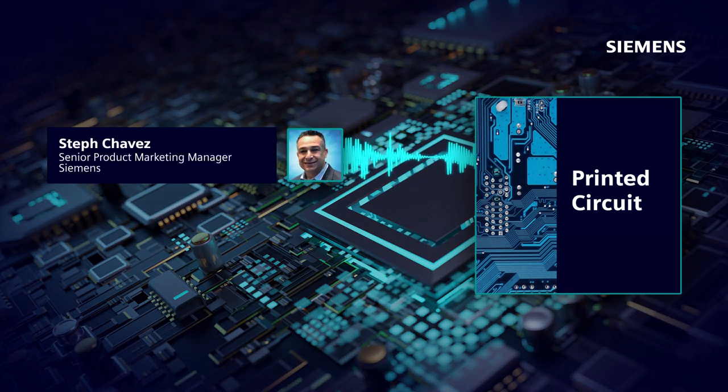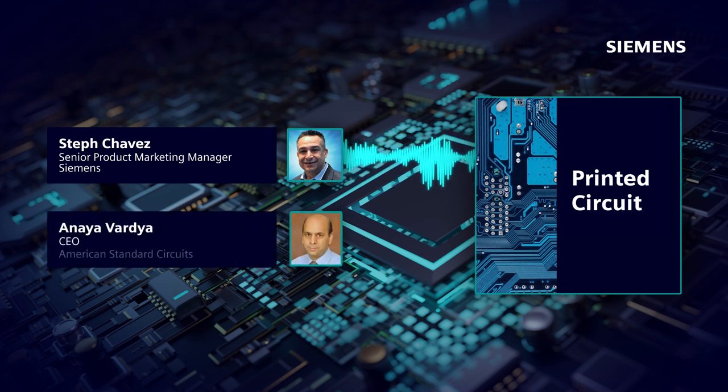Hi, everyone. Thanks for tuning in to the Printed Circuit podcast, where we discuss trends, challenges, and opportunities across the printed circuit engineering industry. I'm your host, Steph Chalgas. In this episode, we'll focus on advanced manufacturing technologies, specifically regarding rigid flex, HDI, and even micro HDI. Here to join me is my good friend and industry subject matter expert, Anae Vardia, CEO of American Standard Circuits, also known as ASC. Thanks for being here, Anae.